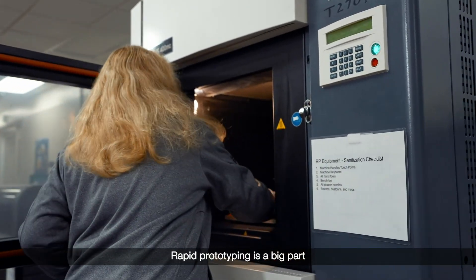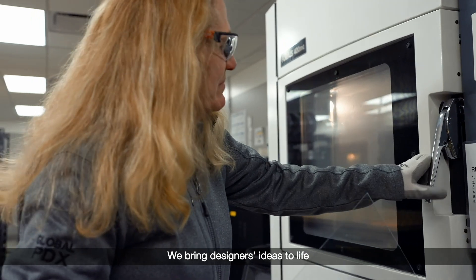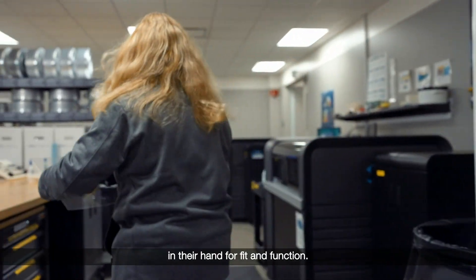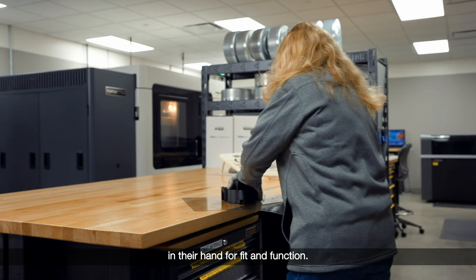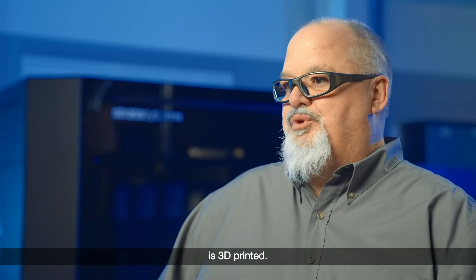Rapid prototyping is a big part of what we do for Whirlpool. We bring designers' ideas to life so that they can actually have a part in their hand for fit and function. 85% of everything we do is 3D printed.